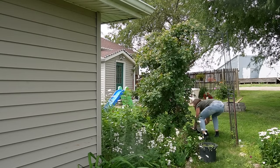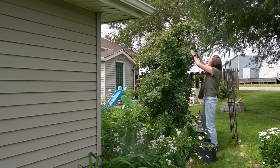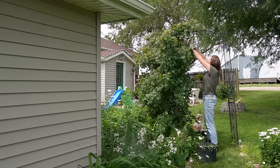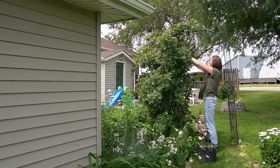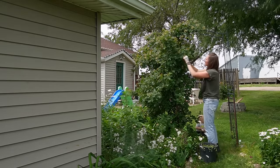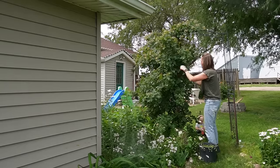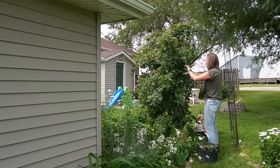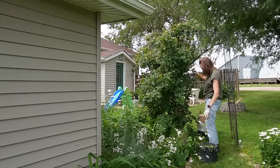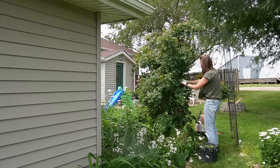Then it's time for me to do a little bit of deadheading. My rose bush — this climbing rose — is beautiful when it's in full bloom. But when they are dead and done, there are so many dead blooms that I need to take off. It just takes time, but that's something I can do when the ground is super wet. I can deadhead all my blooms and just maintain the garden in that way.